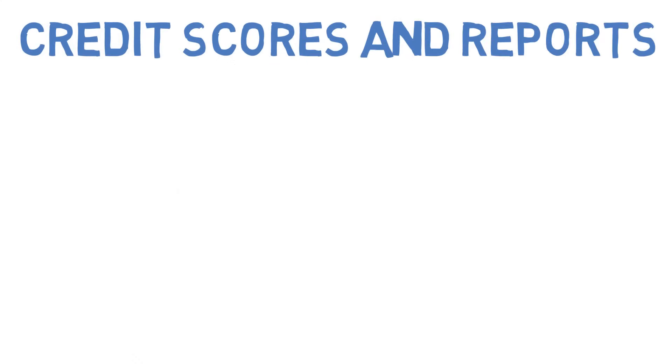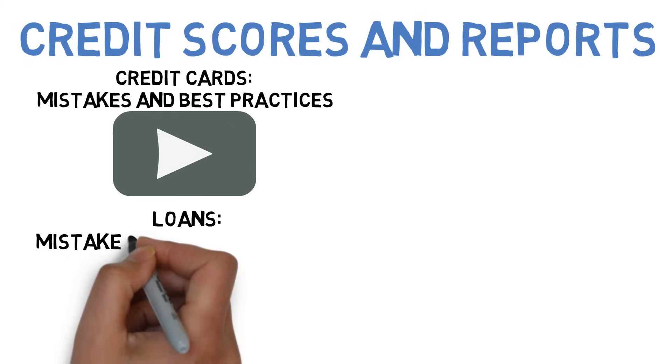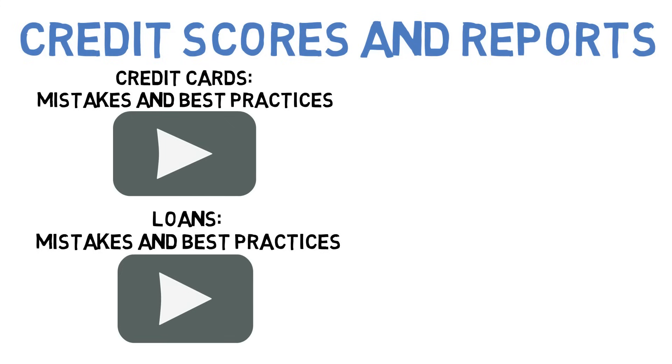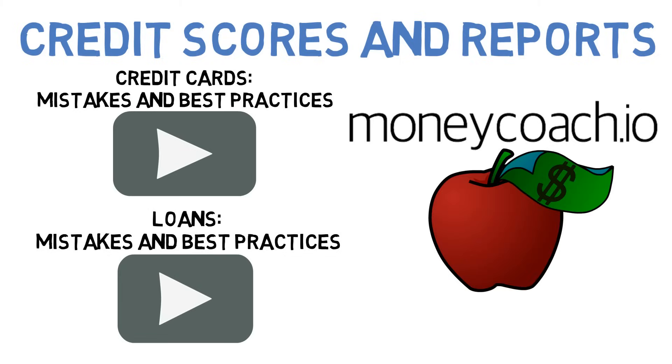Hopefully you and Jasmine now better understand how credit scores and reports work. Be sure to check out our next videos, which cover common mistakes and best practices for credit cards and loans. And be sure to check out our website, where you can find more educational content, your free credit score, and great credit card recommendations.